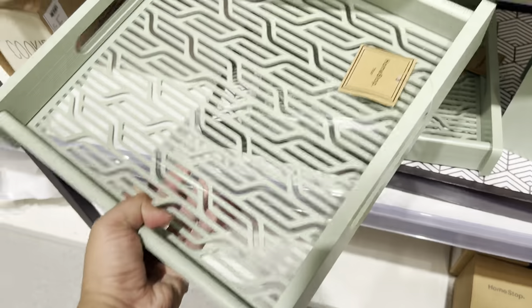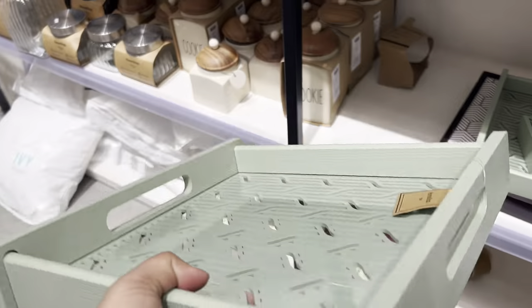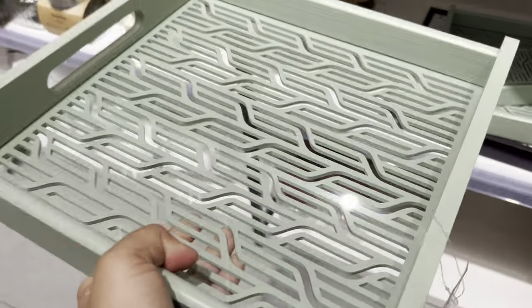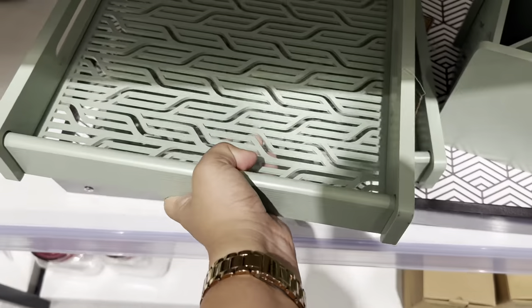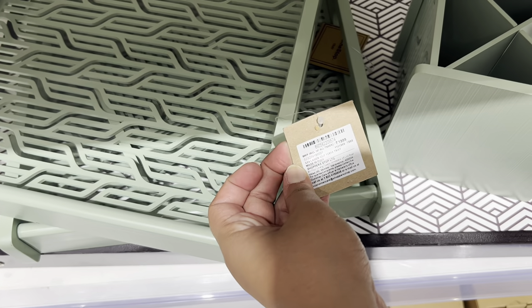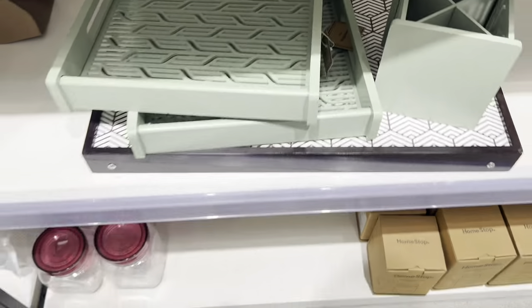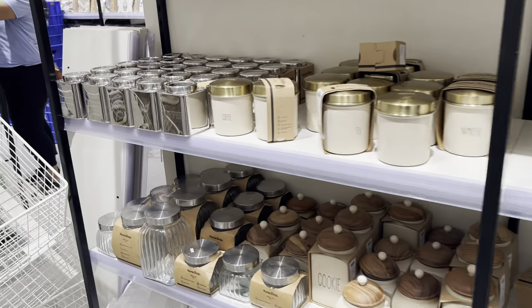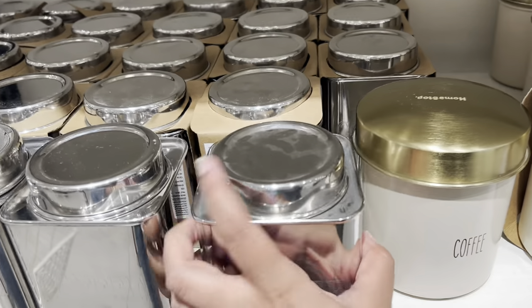Next product was this beautiful wooden tray — the quality was very good and the color was quite nice too. If I talk about its cost, it was rupees 1999, which was a bit on the higher side, but if you want to pick it you can go ahead.